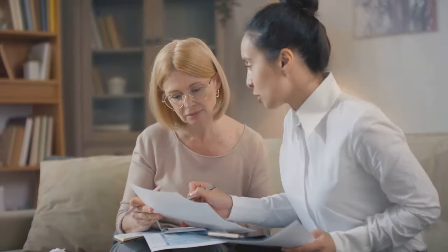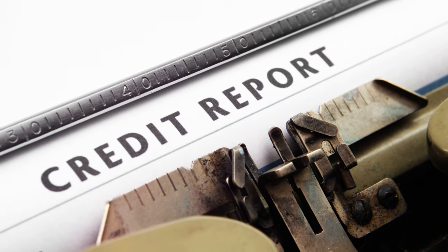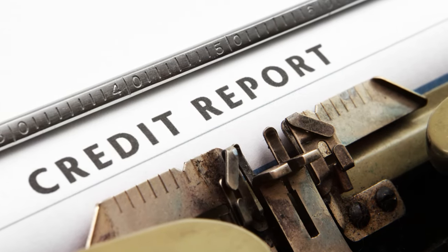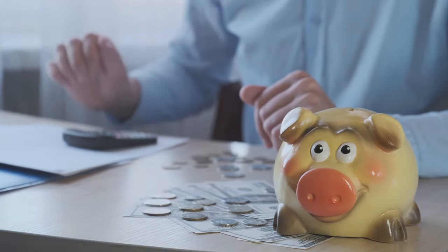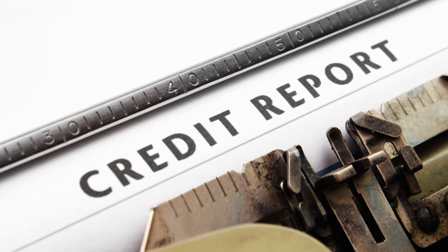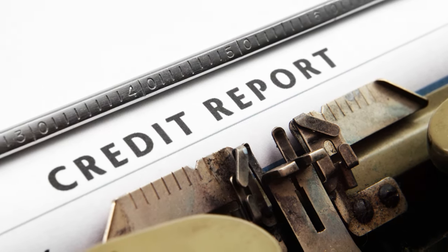Remember, your financial health is in your hands. Stay informed, be proactive, and keep those credit reports error-free. We hope this video has been helpful in understanding credit report errors and how to manage them. We've discussed the importance of accurate credit reports, the consequences of errors, the dispute process, and shared practical tips on preventing errors and the importance of monitoring your credit. For more tools and resources to help you dispute errors, check out the article linked in the description — it includes phone numbers and websites that can assist you in your credit report management journey.